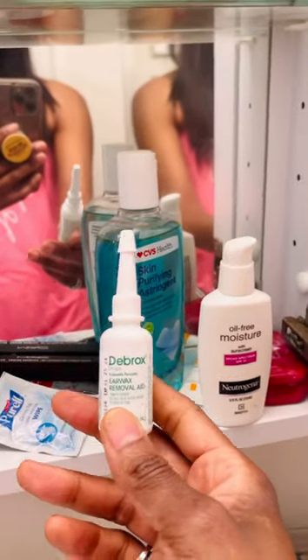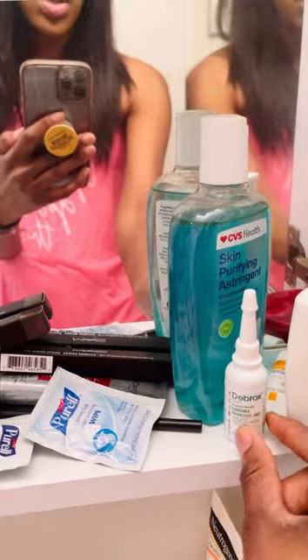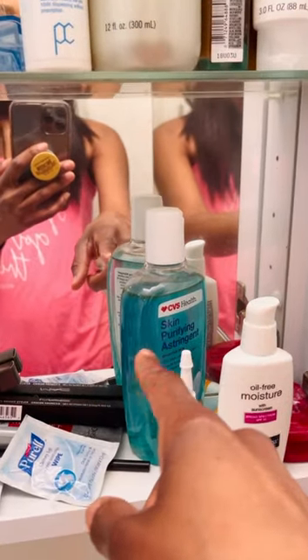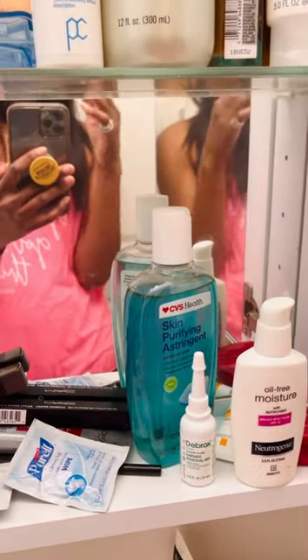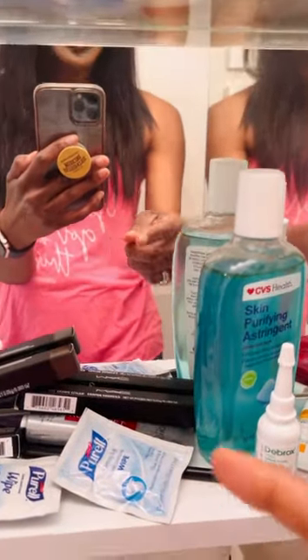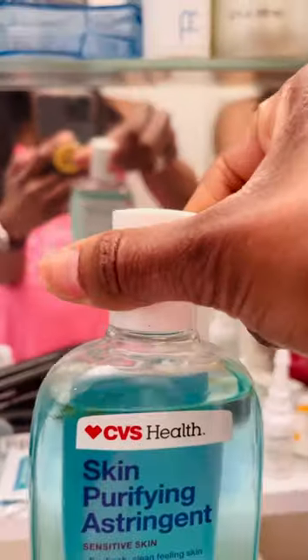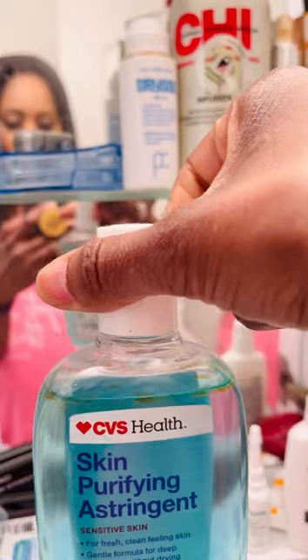Oh, Debrox — this is for earwax removal. My ears don't make a lot of wax, but I was using this for a video. This is great to soften earwax if you have earwax that gets hard. And then a skin — I don't really use this. I bought this years ago. Probably should throw it out, actually — this is an astringent, but I don't really use astringent on my face. As you can see, I've never used it. And I think — oh my God — it's green at the top. Okay, we're throwing this out — literally throwing this out now. Okay, bye. Yeah, this could not be more real. I didn't realize my astringent looked like that. Gross.